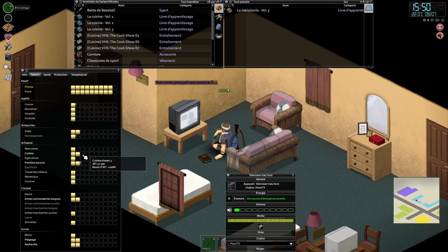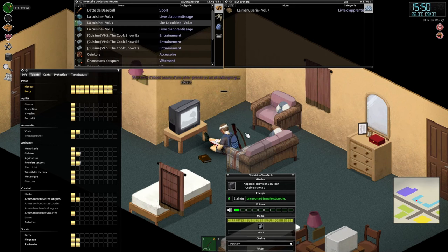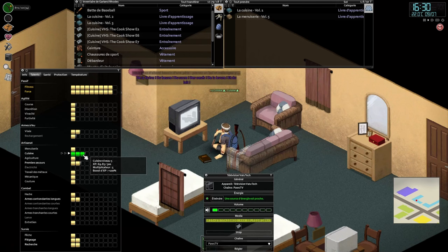A quick tip before we wrap up: while you watch a VHS, you can eject it once you've reached a certain skill level. You earn skill points by ticks while you watch TV shows. So pause the VHS once you've reached levels 2, 4, 6, and 8, read the skill book related to the VHS skill tape, and then replay the VHS. This way, you can maximize the skill points gained using the multipliers that books provide.